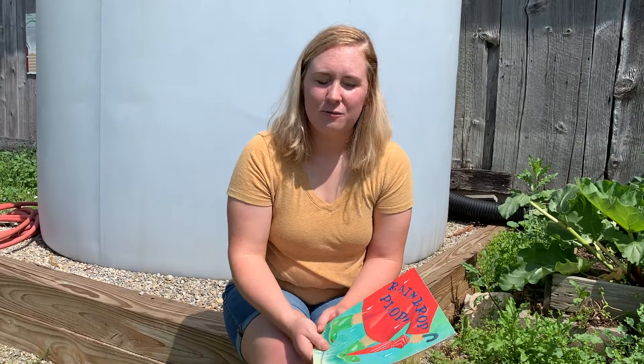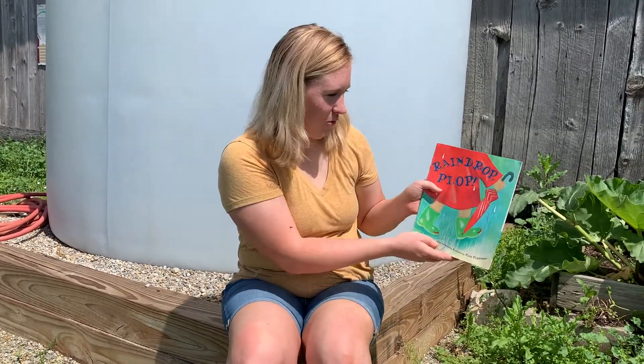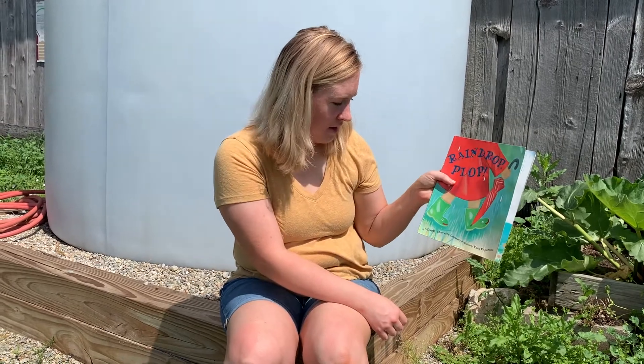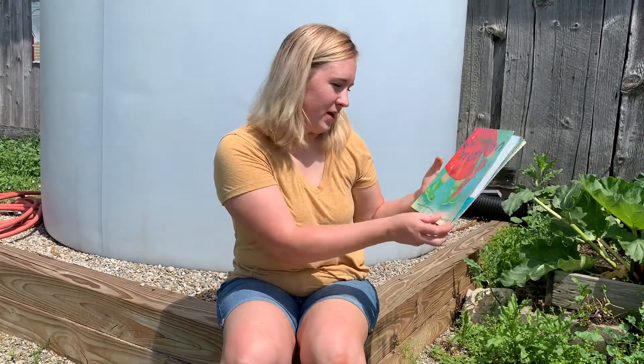Hi everybody! Today we're going to read a story about rain. This story is called Raindrop Plop. It's by Wendy Shayette Lewison and illustrated by Pam Paparoni.